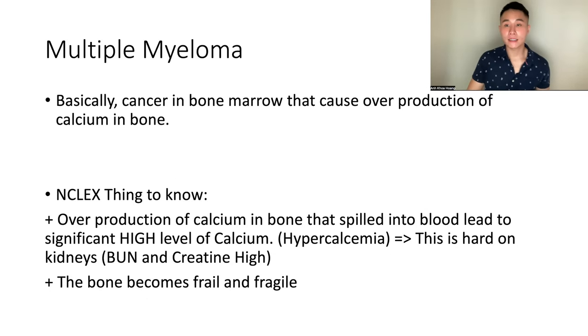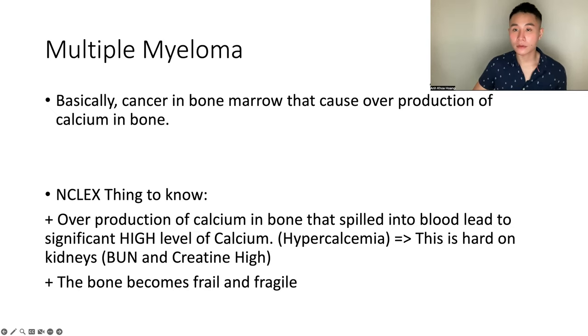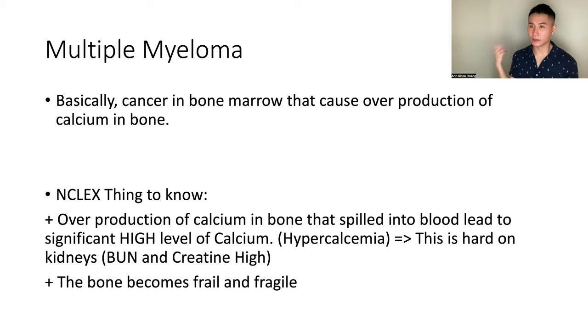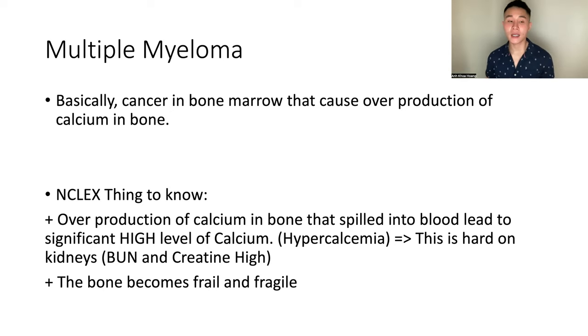Multiple myeloma — basically this is cancer in bone marrow that causes overproduction of calcium in the bone. I had a question about multiple myeloma on my exit HESI. Because of the overproduction of calcium in the bone, it spills into the blood leading to a significantly high level of calcium — hypercalcemia. This is very hard on the kidney since the kidney filters out calcium. Significantly high calcium overworks the kidney, resulting in high BUN and creatinine. The bone also becomes frail and fragile because the calcium leaves the bone and spills into the blood.